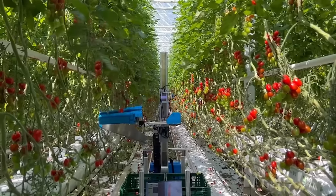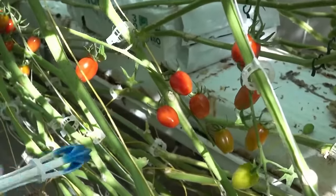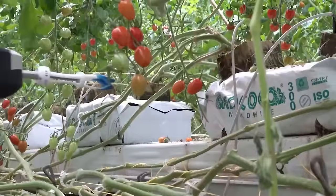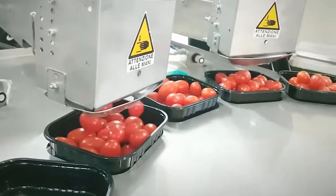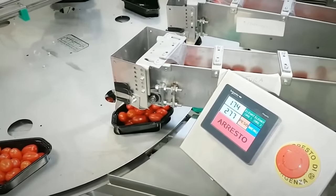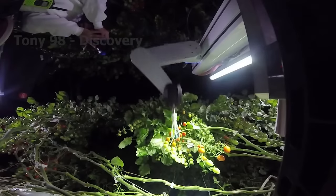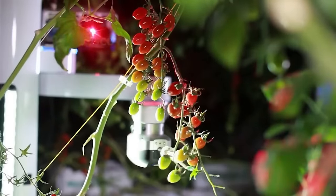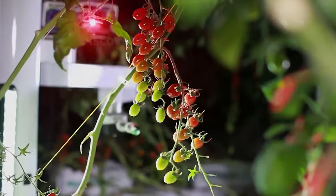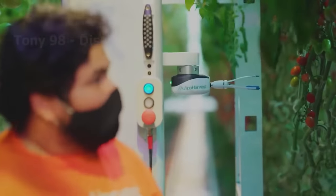Sensors and cameras act as the robot's eyes regardless of day or night. The robot arm software skillfully moves to pick tomatoes without breaking the stems. The sensors and cameras on these robots also play an important role in collecting valuable data about crops, such as maturity, size and potential diseases. This data allows farmers to make informed decisions about fertilization and pest control, helping to improve crop health.